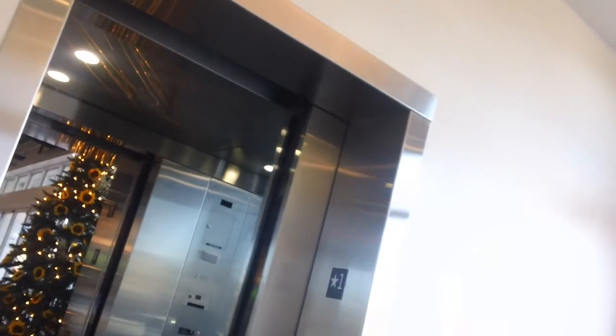This is the elevator to Cameron Village, North Carolina. Okay, this is Schindler. Thank you.